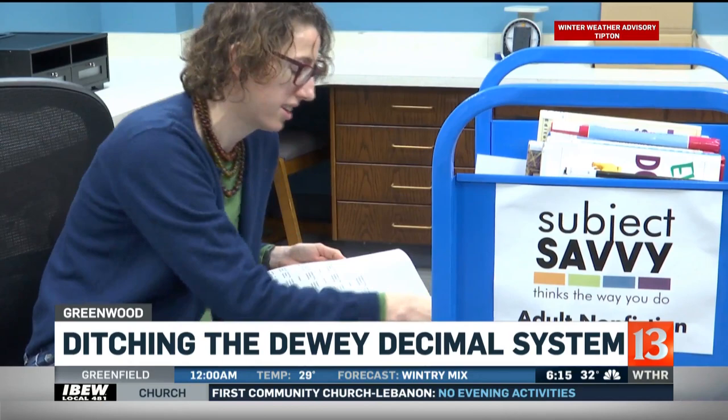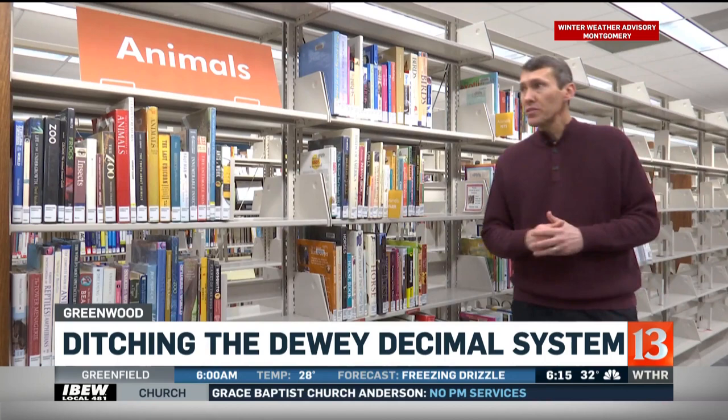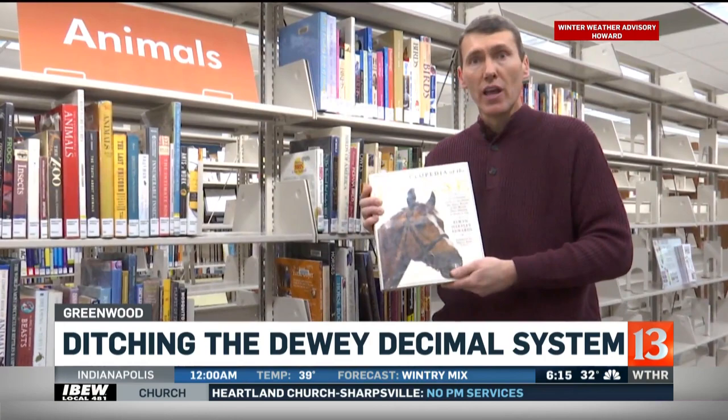Some 35,000 non-fiction books are being reorganized and relabeled by subjects and subcategories. The process is just getting started and will likely take most of this year. If you're looking for a book about horses, you just come to the animals section, then farm animals, and a subtopic of horses. You don't have to know anymore that the Encyclopedia of the Horse would be found at 636 point one.